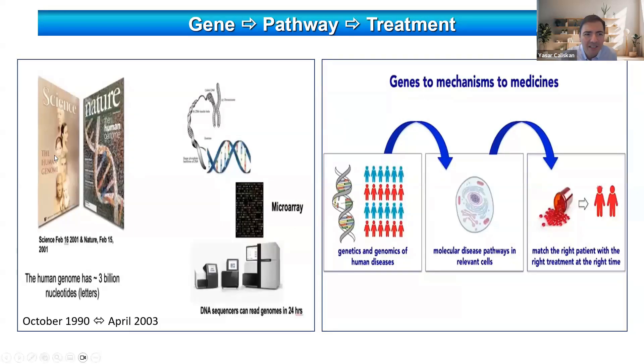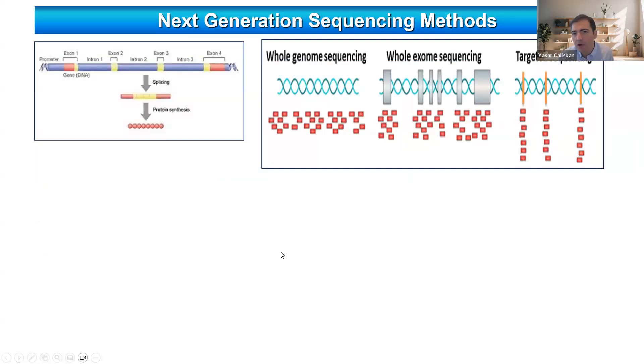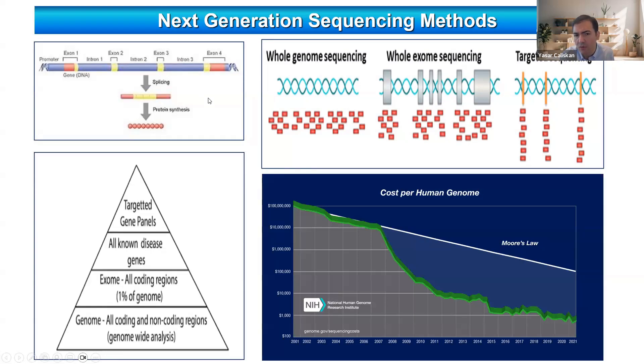Interestingly, while that project took 13 years, now you can sequence a whole genome in less than 24 hours. Besides whole genome sequencing, there are other sequencing methods used in clinical practice, like targeted sequencing and whole exome sequencing. Exomes are important because they are the parts of genes responsible for protein synthesis and are most likely associated with kidney diseases and other genetic diseases. Exomes represent around 1 to 2 percent of the whole genome. Another important factor for genetic sequencing is cost — just imagine that in 2001, whole genome sequencing cost around...